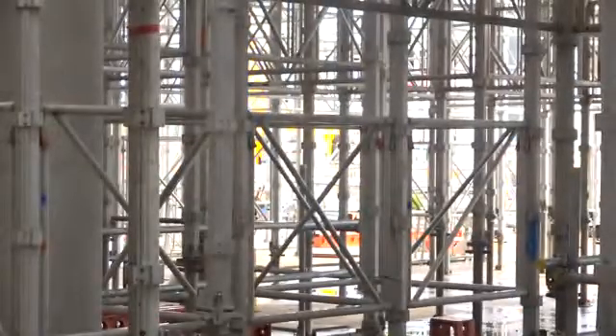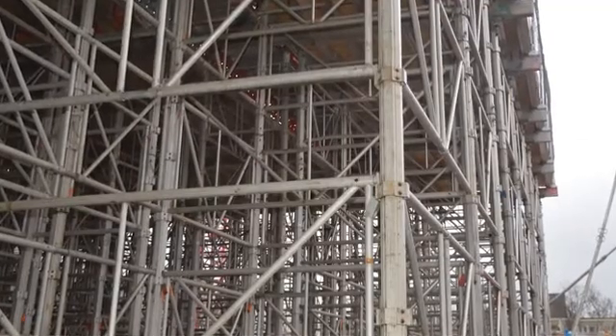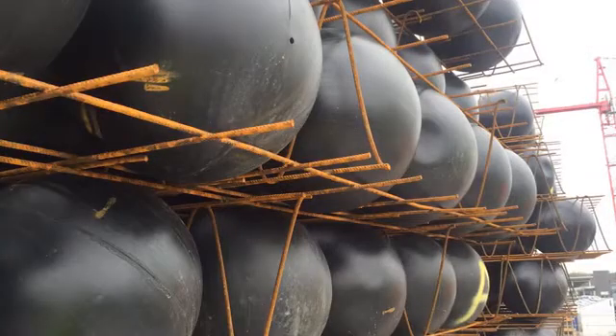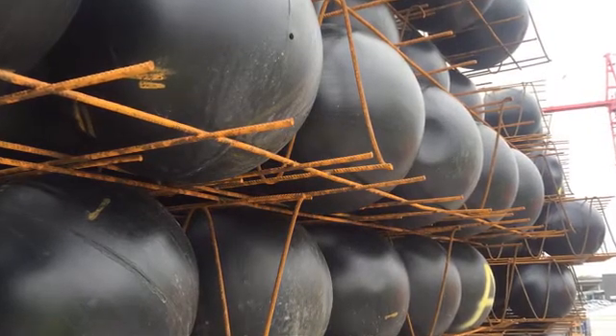For the falsework system, we went with RMD Quickform. We used the Alshore system with the legs, gates and beams, and this incorporated super slims to house the drop beams of a 1725mm drop beam, which were linked into the bubble deck.